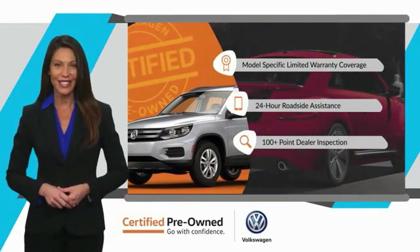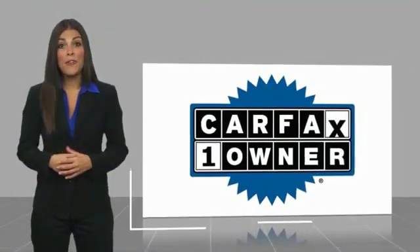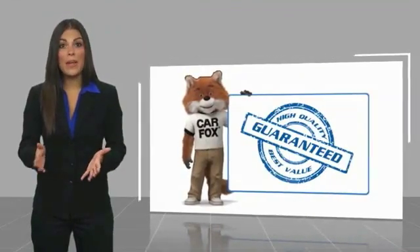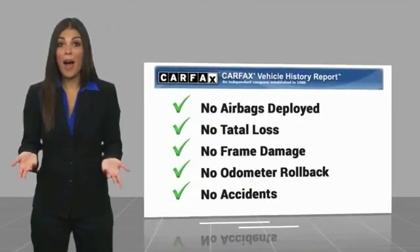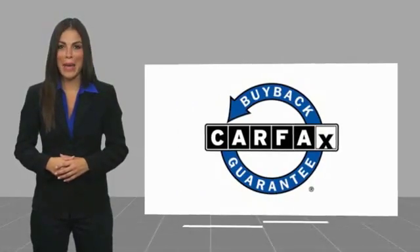See your dealer for details. This is a one-owner vehicle with a Carfax Vehicle History Report. Be sure to find a complimentary copy of this report online or contact the dealership. This vehicle qualifies for the Carfax Buyback Guarantee.